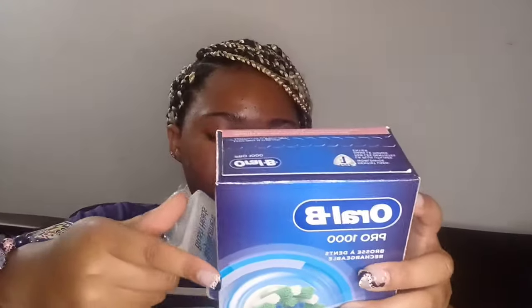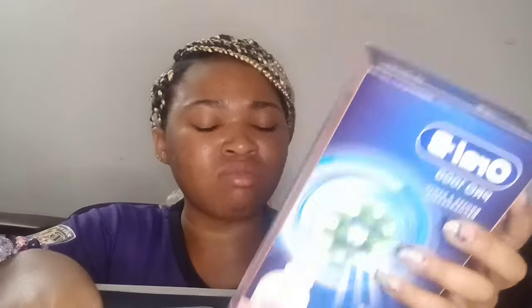I have some toothbrush heads — a four-pack I found in the house — and this is my toothbrush, an Oral-B Pro 1000. I think it's rechargeable, yes — rechargeable. I didn't want battery-operated because I don't want to replace batteries; I can just plug it into the wall. The toothbrush is from Target.